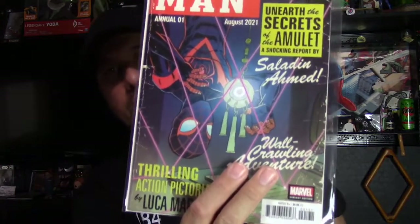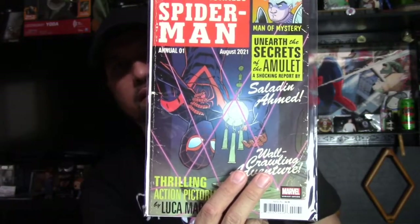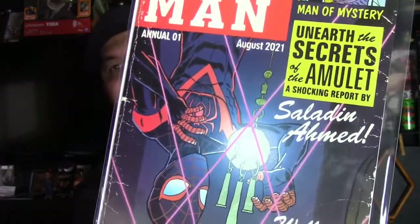Next is Miles Morales Spider-Man Annual number one — the Fleeks variant. Beautiful cover, I just had to have it. The price has been coming down a little bit, so you can get it for under $100 now. I paid about that for mine, but I want to get another one.